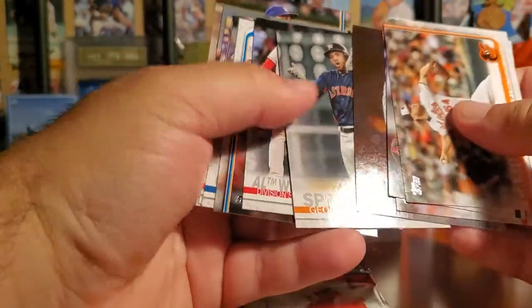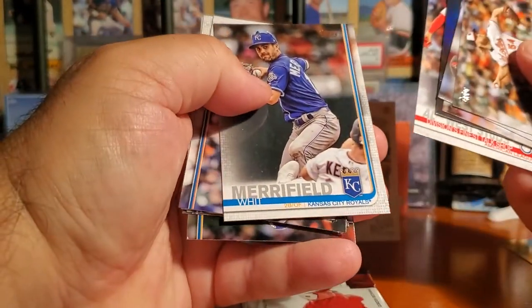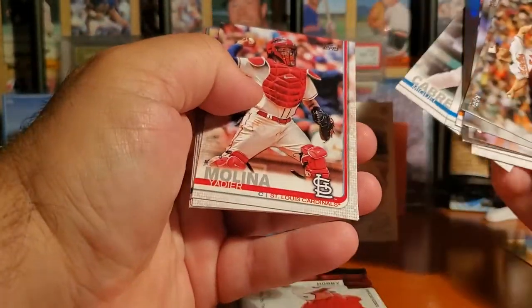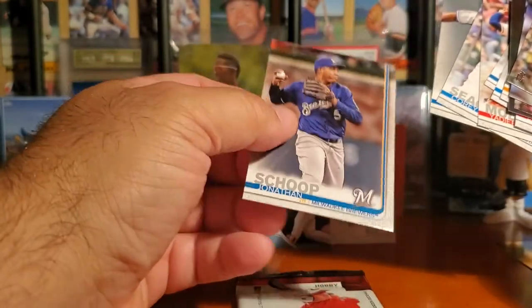Springer, Ohtani, Merrifield, Cabrera - that's Miggy - Molina, Corey Seager, Hernandez.